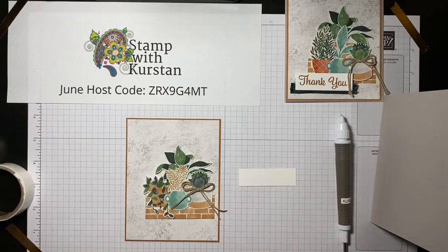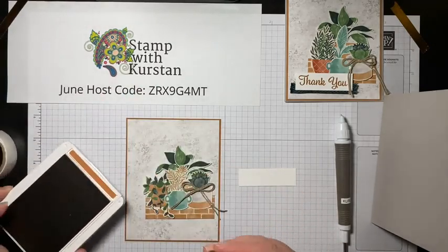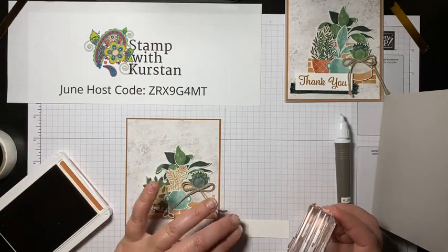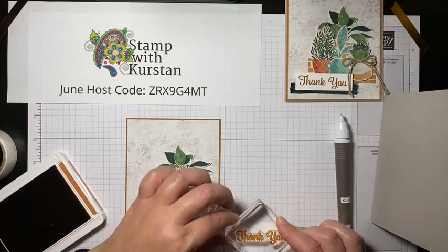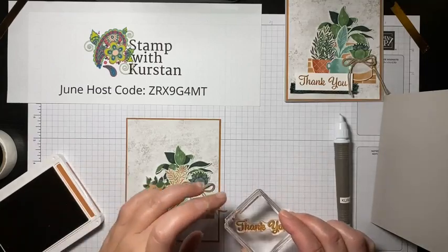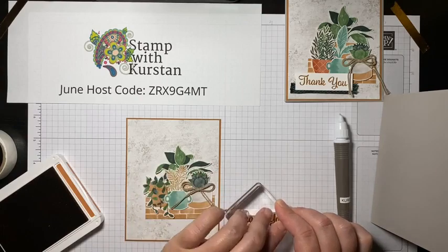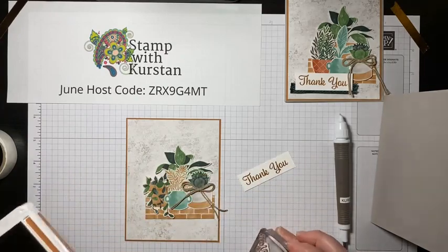I'm going to use the thank you stamp again because I can never have enough thank you cards in my stash — I'm sure you are probably the same. I cut this piece of basic white cardstock to three-quarters of an inch by two and a half, and it's the perfect size for this thank you sentiment. I'm just going to line it up with my grid paper to help with making it straight.